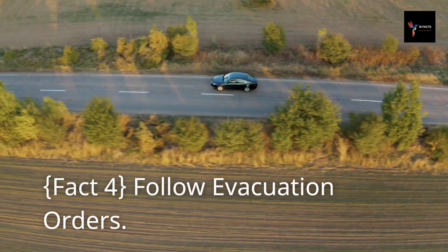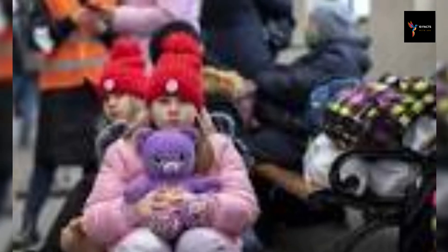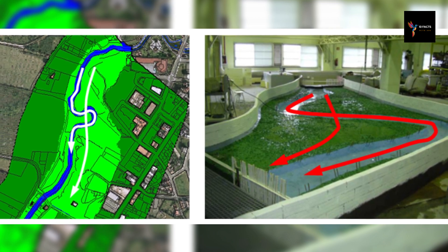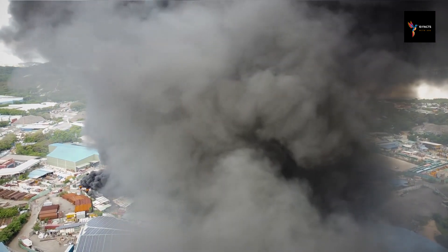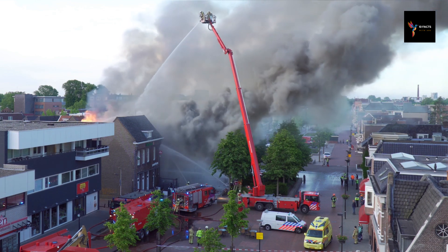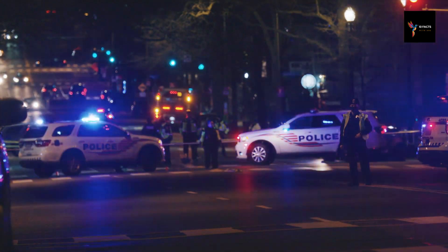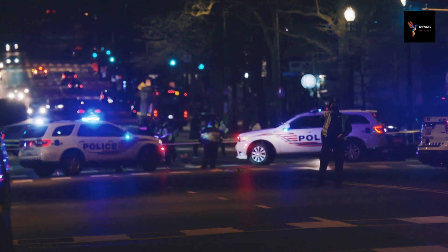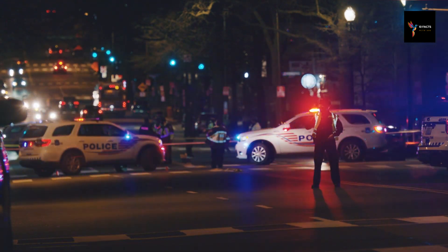Fact 4: Follow evacuation orders. Following evacuation orders is a critical step in ensuring personal safety and the well-being of others when the decision to leave a city or place has been made. Local authorities issue evacuation orders based on careful assessments of potential threats, such as natural disasters or emergencies, and it is imperative to heed these directives promptly. Evacuation orders are designed to protect individuals from imminent danger, and failure to comply can put lives at risk. Follow designated evacuation routes, avoid shortcuts that may pose additional risks, and keep abreast of the latest updates from emergency personnel or law enforcement. By following evacuation orders, you contribute to the overall effectiveness of emergency response efforts.